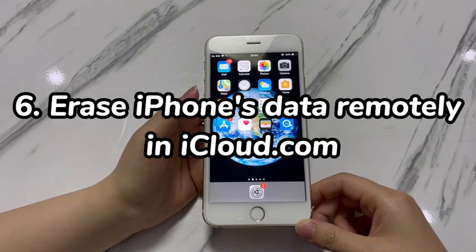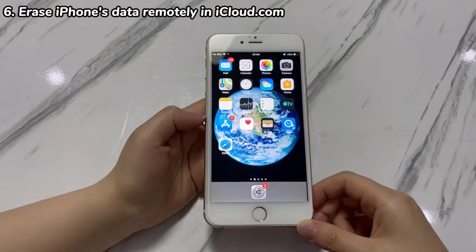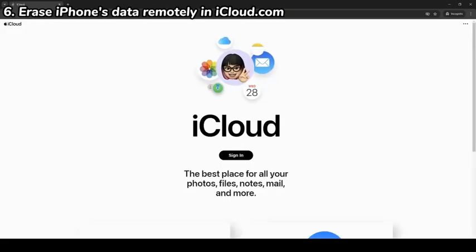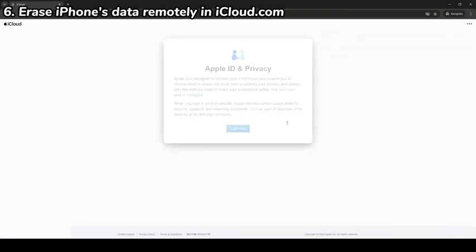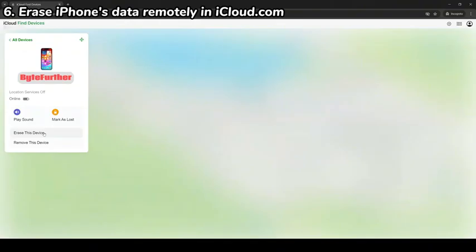Step 6: Erase iPhone's data remotely in iCloud.com. Another alternative way when you can't reset iPhone 7 in settings is going through iCloud. After you've logged into iCloud on your iPhone 7 with Find My feature enabled, you can easily locate the device and erase everything on it using a browser. This is helpful if your iPhone 7 won't reset to factory settings due to the buttons not working. To do that, launch any browser on any device and go to iCloud.com. Key in your iPhone 7's Apple ID and password to sign in. Once on iCloud's homepage, scroll down to Find and choose the Find My green icon. In the next page, choose the name of your iPhone 7 or iPhone 7 Plus. Choose Erase This Device, select Erase to confirm, and wait for the erase process to finish.